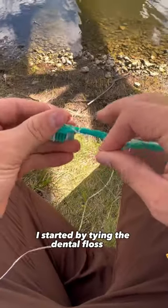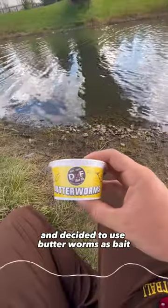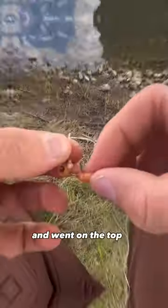I started by tying the dental floss on and wrapping it around the toothbrush. I then tied on a hook and decided to use butterworms as bait. I threaded it on and went on top of the bridge to fish.